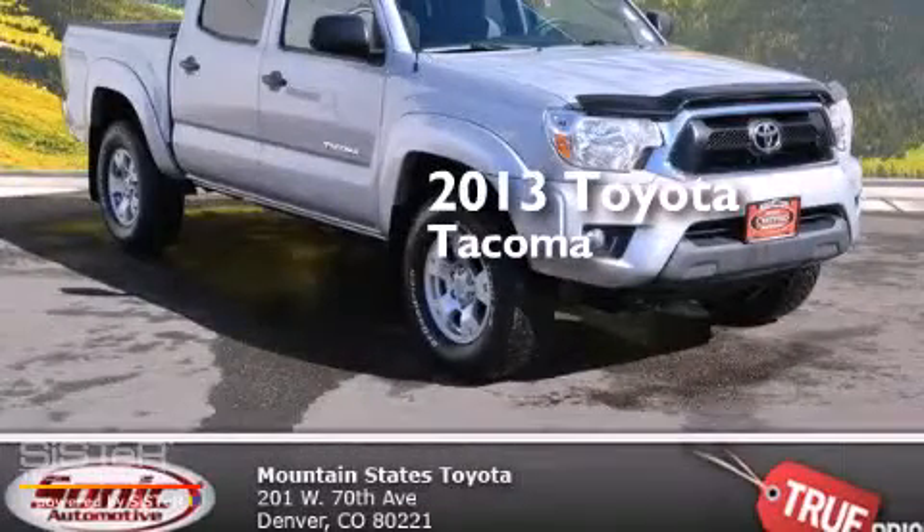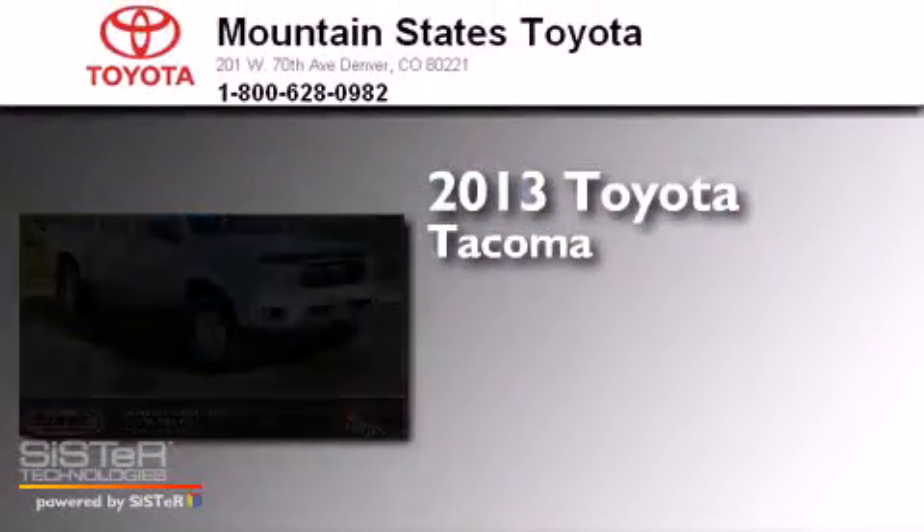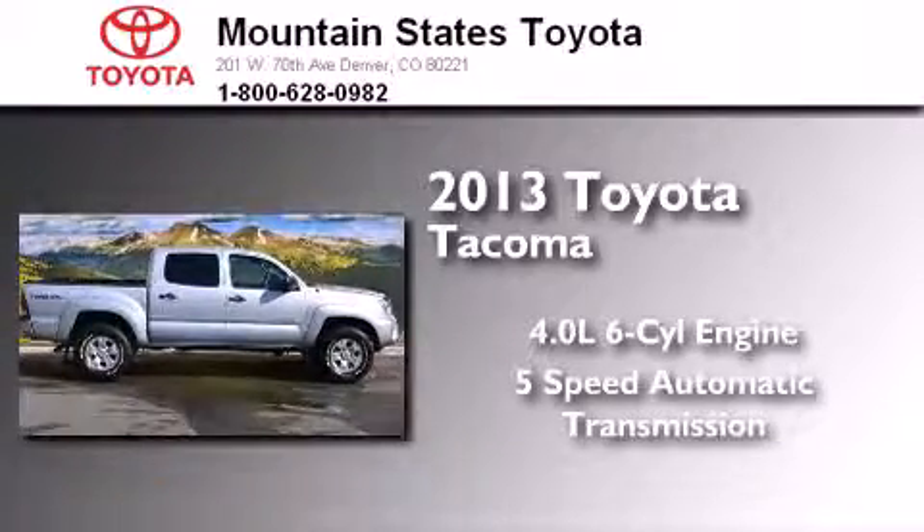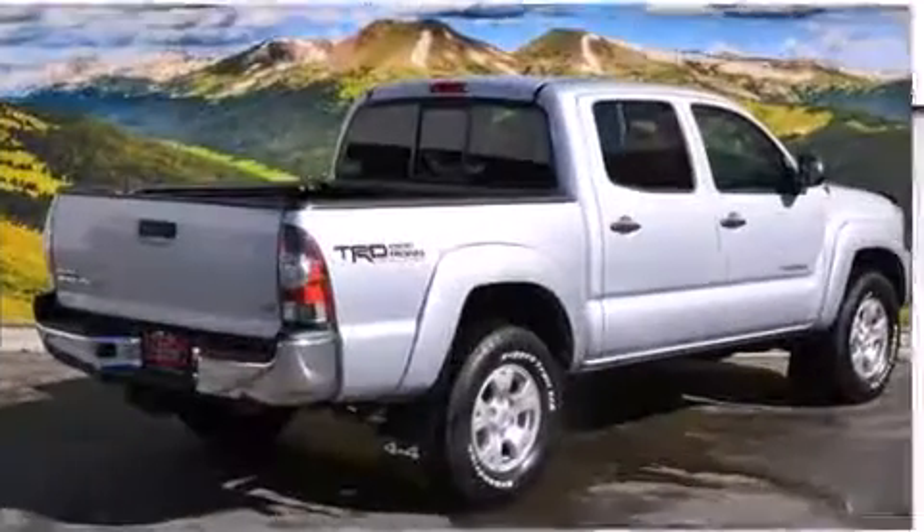This is a 2013 Toyota Tacoma. It has a 4.0-liter six-cylinder engine, a five-speed automatic transmission, and the added safety and control of four-wheel drive.